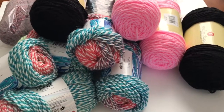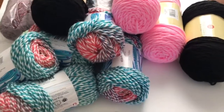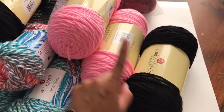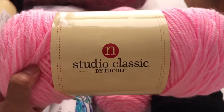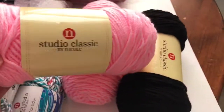Hi everyone and welcome to my channel. In this video I'm going to do a quick haul. Yesterday I went to AC Moore to get the pink and black yarn for my Etsy orders, and recently I switched from Red Heart to this brand, Studio Classic by Nicole.